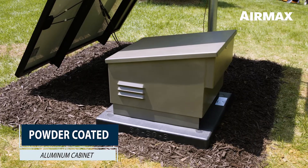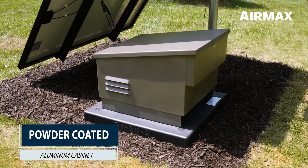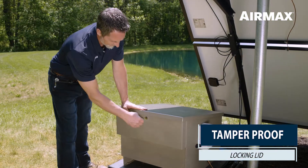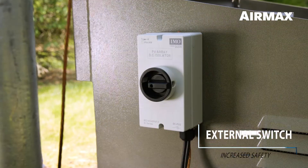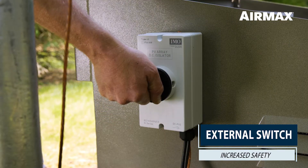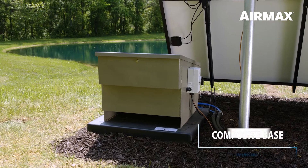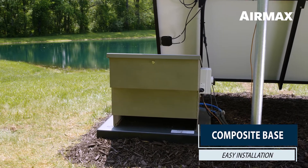Each battery backup system is housed in a durable, lightweight, powder-coated aluminum cabinet for long-lasting equipment protection. For increased security, cabinets feature a tamper-proof integrated locking lid. Another feature to note is the external power switch designed for increased safety. All aluminum cabinets come standard with a pre-mounted composite base, which creates a flat, stable surface for easy installation.